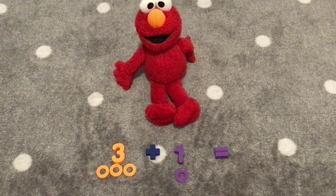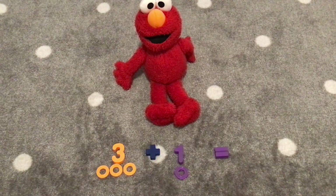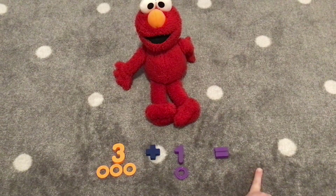Alright Elmo, we are going to count with the number three today. Our first addition is three plus one. What does that equal? We're going to count the rings to find out. One, two, three, four. We have four rings. So three plus one equals four.